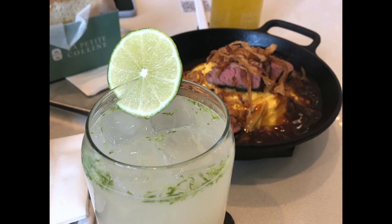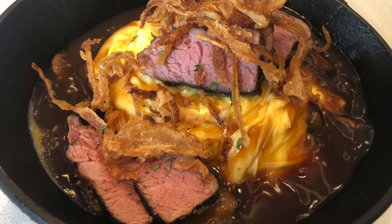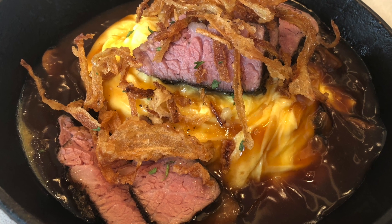With the omu rice dish, it was made with short rib and served on a cast iron pan. It was soft and fluffy and a little bit runny, same with the egg that was in the toast.